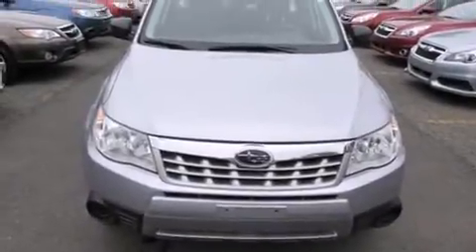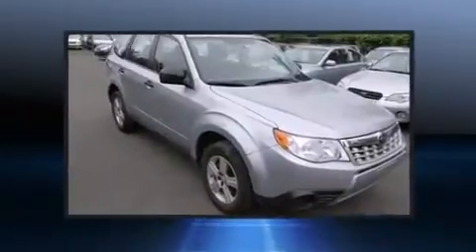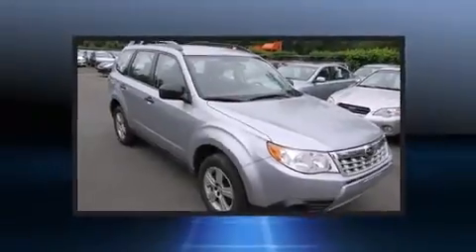Take command of the road in the 2012 Subaru Forester. With less than 20,000 miles on the odometer, this four-door sport utility vehicle prioritizes comfort, safety, and convenience.